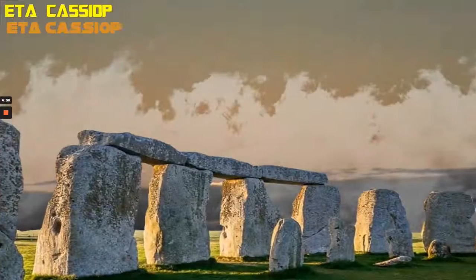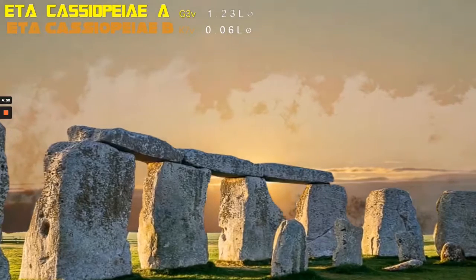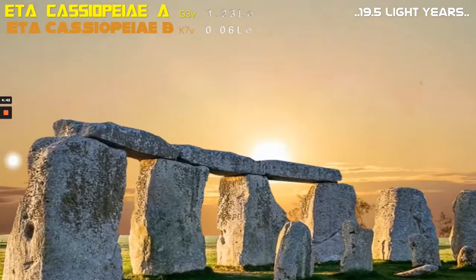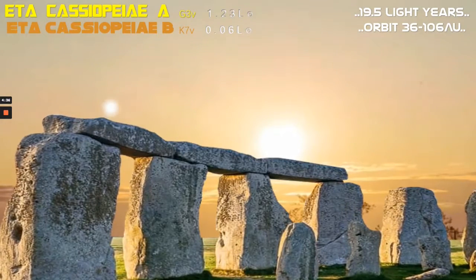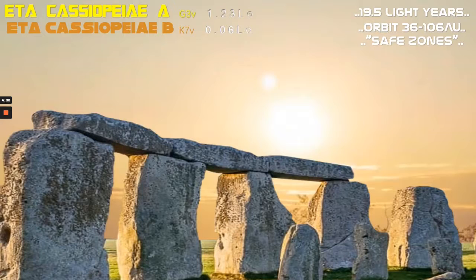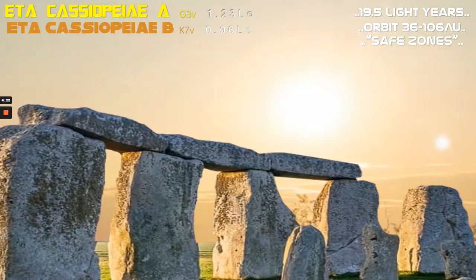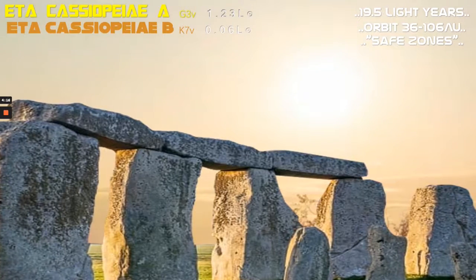Our next graphic depicts an imaginary scene from a planet orbiting the binary pairing of Eta Cassiopeia A and B — a G-class and K-class pairing, at 19.5 light-years distance. You can probably see that they're a bit of a mismatch. They share a very irregular orbit between themselves, varying from as close as 36 astronomical units all the way out to 106 astronomical units, some two and a half times the Sun-Pluto distance. It's thought that the safe zones of these stars — where planets could survive without being disturbed by the partner star — is around 9.5 astronomical units for the bright Eta Cassiopeia A and around 7.1 for its dimmer companion.